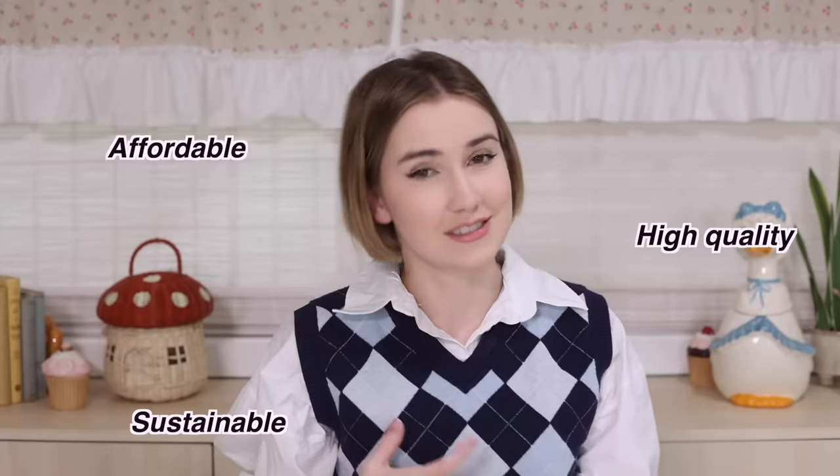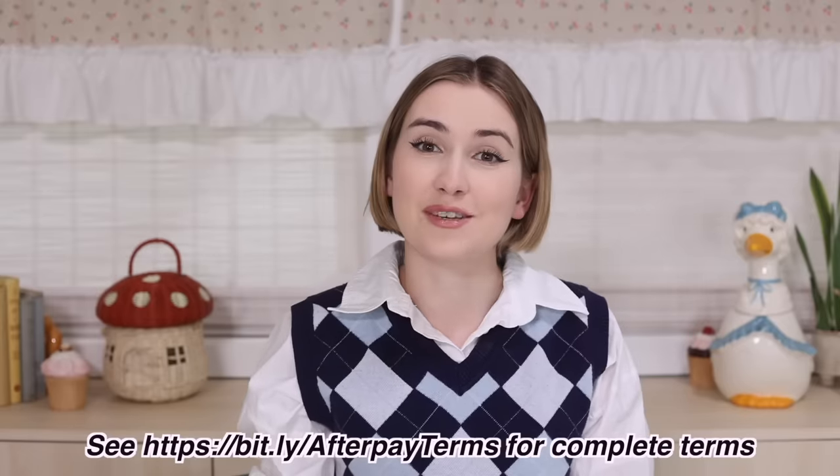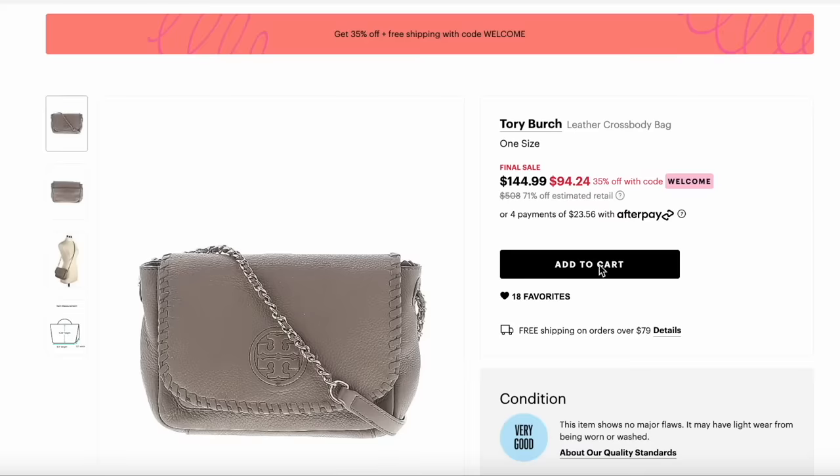What if I told you you could shop for this holiday season at a fraction of the price while also being more sustainable for the world? Thanks to ThredUP and Afterpay, you can do exactly that. ThredUP is an online consignment and thrift store where you can shop affordable, high-quality, sustainable pieces. And with Afterpay, you can split your purchase into four easy payments, making checkout a breeze. This can be very helpful because we all know the holidays can get pretty expensive.